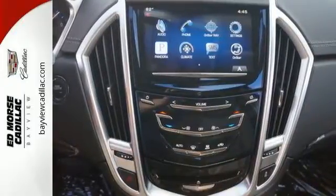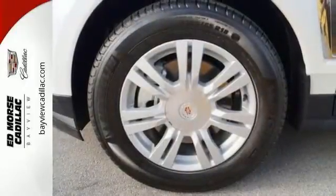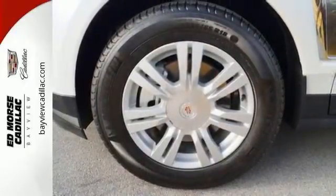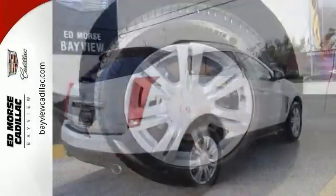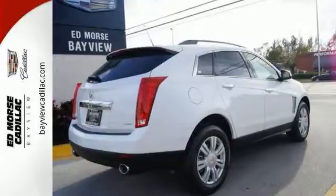The 6-speed automatic transmission with performance shifting and driver shift control, in combination with the 3.6 liter V6 engine, offers an engaging experience. And they'll watch as you leave, mesmerized by energy efficient LED tail lamps.